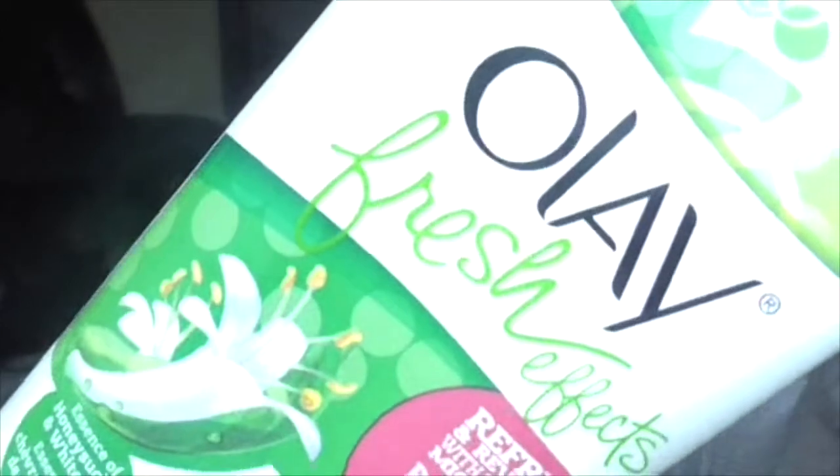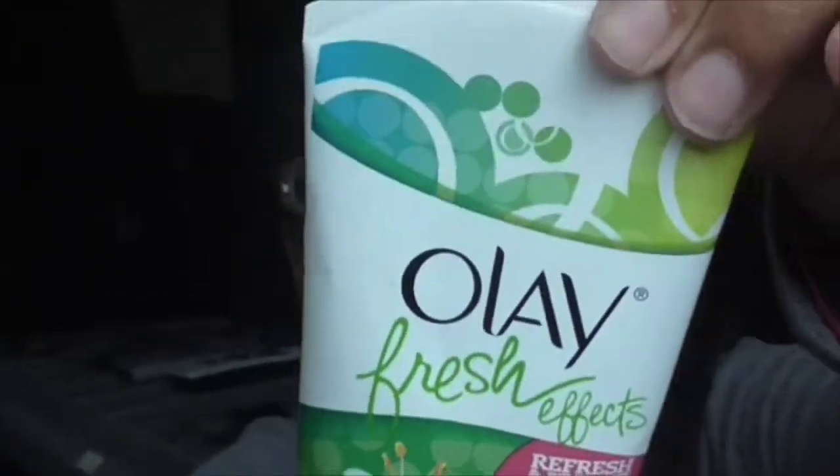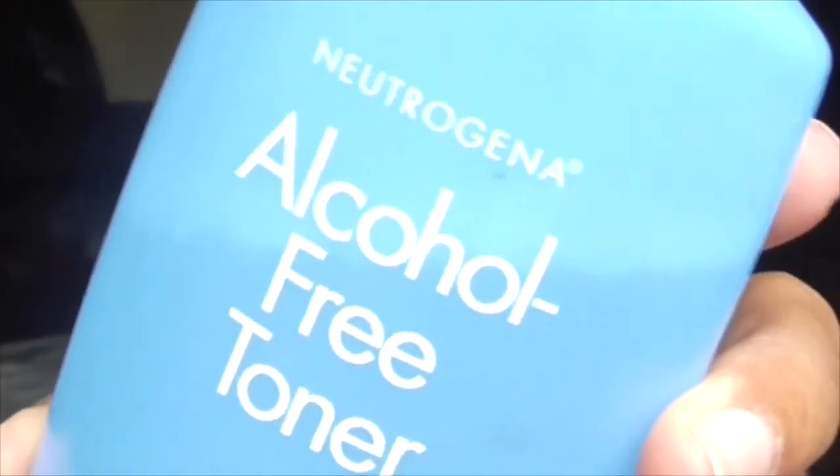First thing that I got was this Olay Fresh Effects exfoliating wash. I haven't been using this stuff for a while, so you probably won't see reviews until maybe a week or two from now. I also got this toner from Neutrogena.